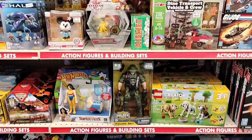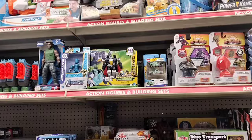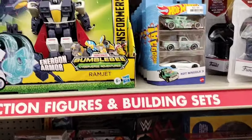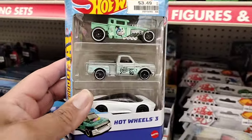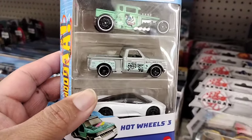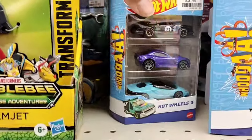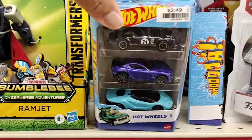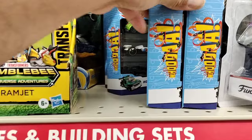What is going on YouTube fam, welcome back to the channel! We're here at Big Lots - first time seeing Hot Wheels at Big Lots. They got this three-pack with the Bone Shaker truck, that's sweet. Usually they don't even carry any Hot Wheels where I live, but it's cool to see they're getting some in.